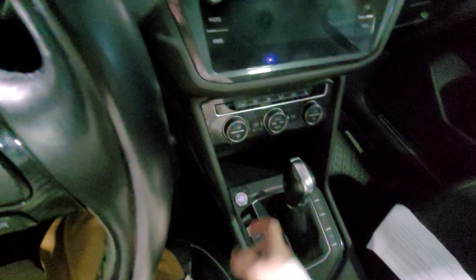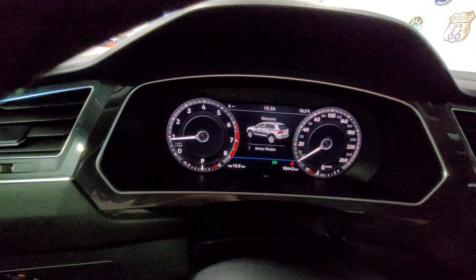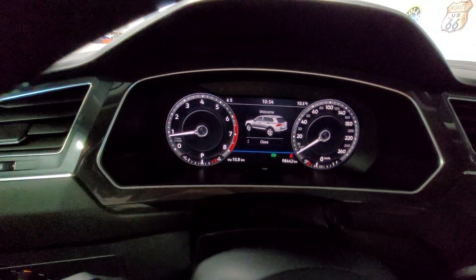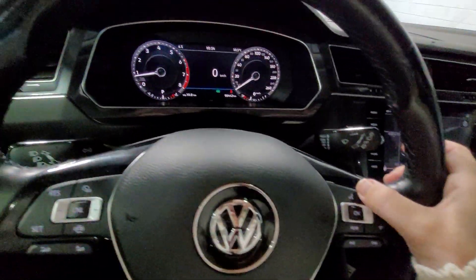We have our push button start to turn on the engine. You can see we have our dashboard here, and the controls for the dash are just here on the right of the steering wheel.